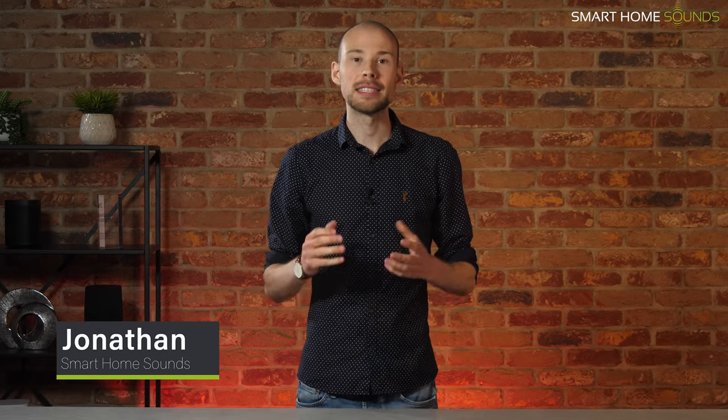Hi guys, it's Jonathan from Smart Home Sounds, a home audiovisual retailer based in the UK. Hope you're all doing well. As summer is fast approaching and it's looking like the rain is finally easing up, we cannot wait for more opportunities to bring the music outdoors. That's why this video will cover our top recommendations for outdoor audio, catering for all different budgets. And of course it's only right that I dress appropriately for the occasion.